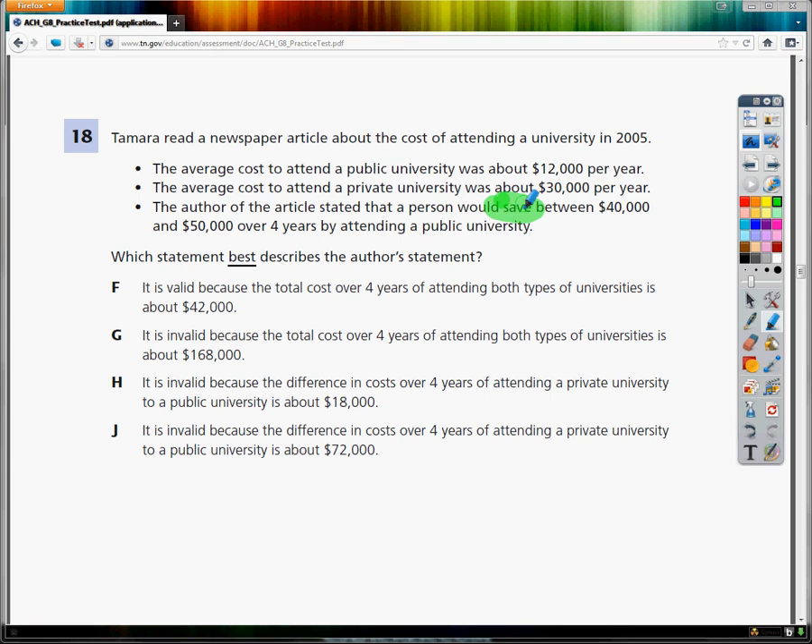They want to know which statement best describes the author's claim. Choice F says it is valid because the total cost over four years of attending both types of universities is about $42,000. That makes no sense — the problem says $12,000 per year and $30,000 per year, not for four years, so you can't just add those two numbers together. Plus, the author said that you save money; it doesn't have anything to do, per se, with total cost. So F is out.